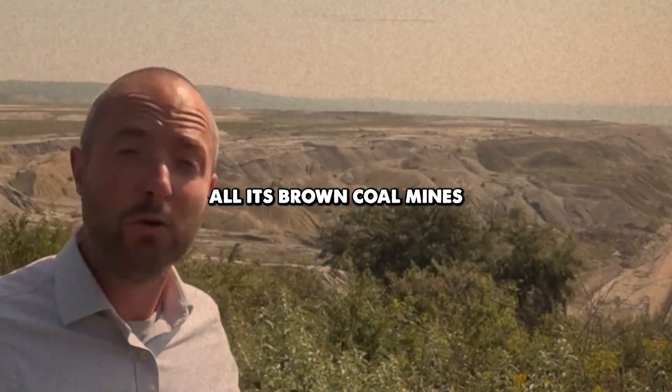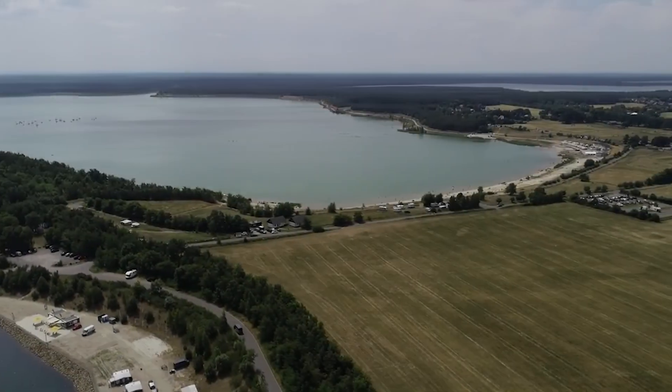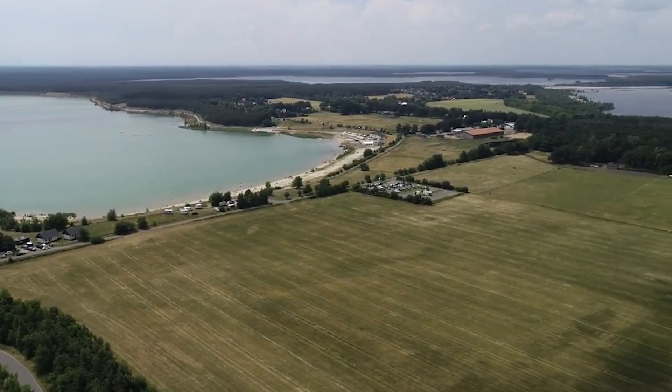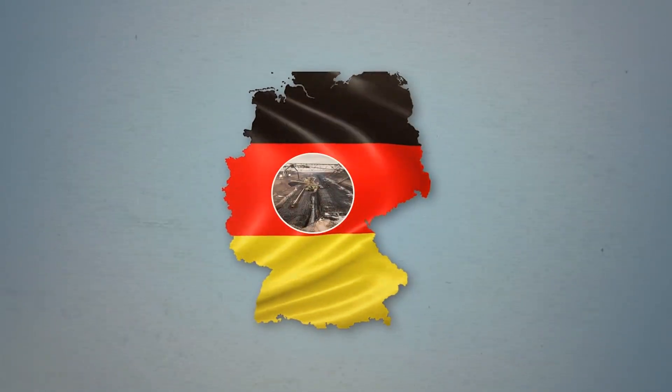Germany plans to close all its brown coal mines like this one by 2038. Today it's green and blue and full of life. So how did Germany flood its coal mines and turn them into lakes? And why?